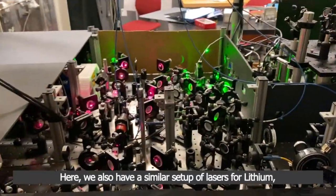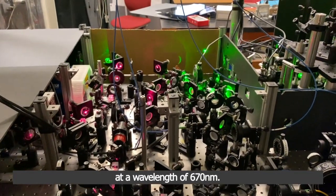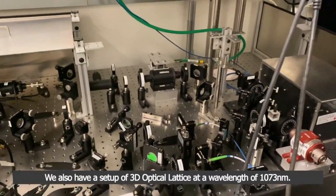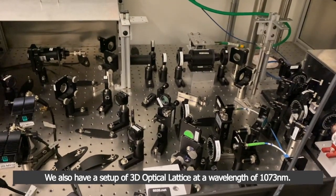Here we also have a similar setup of lasers for lithium at a wavelength of 670 nm. We also have a setup of a 3D optical lattice at a wavelength of 1073 nm.